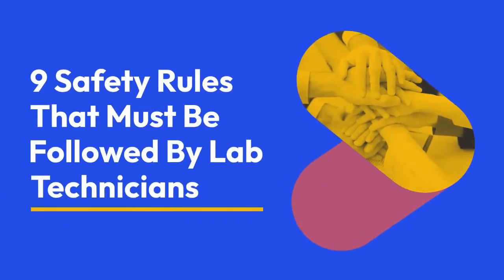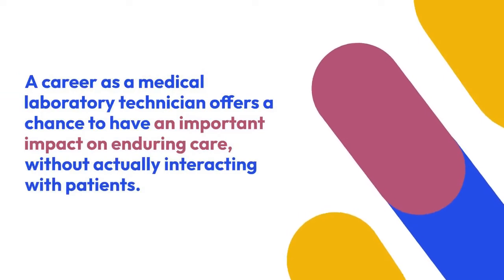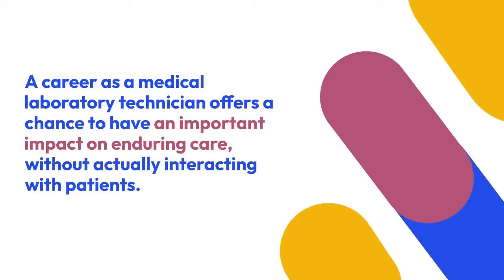9 Safety Rules That Must Be Followed By Lab Technicians. A career as a medical laboratory technician offers a chance to have an important impact on enduring care, without actually interacting with patients.